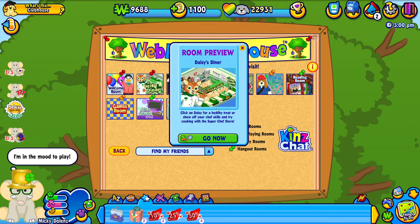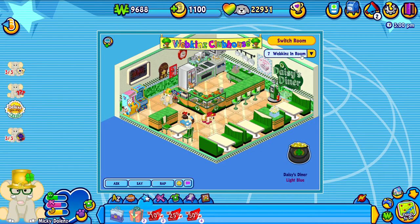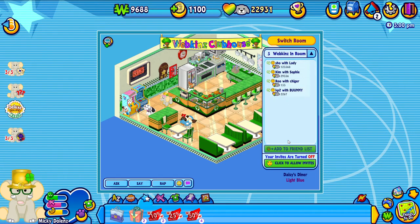Now let's check Daisy's Diner. Again if the leprechaun's not here we can still get something from Daisy. It's also really fun to go into the clubhouse to see all the different Webkinz. I always really enjoy seeing the other Webkinz and seeing what people name their Webkinz. There are eight Webkinz in this room. Invites are always turned off automatically when you go into a clubhouse room, but I'm gonna go ahead and click to allow invites just in case anyone wants to be friends. Look at these names - Lady, Sophie, Chigger, Bunny, Dolly Parton. Those are really cute names.